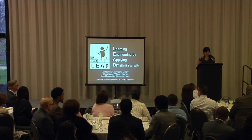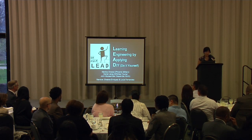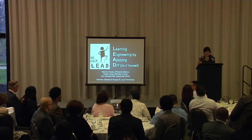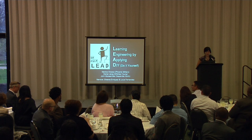Our next to last group is Project LEAD, Learning Engineering by Applying Do-It-Yourself. Maybe you've seen their work online at this point. Please welcome Project LEAD.